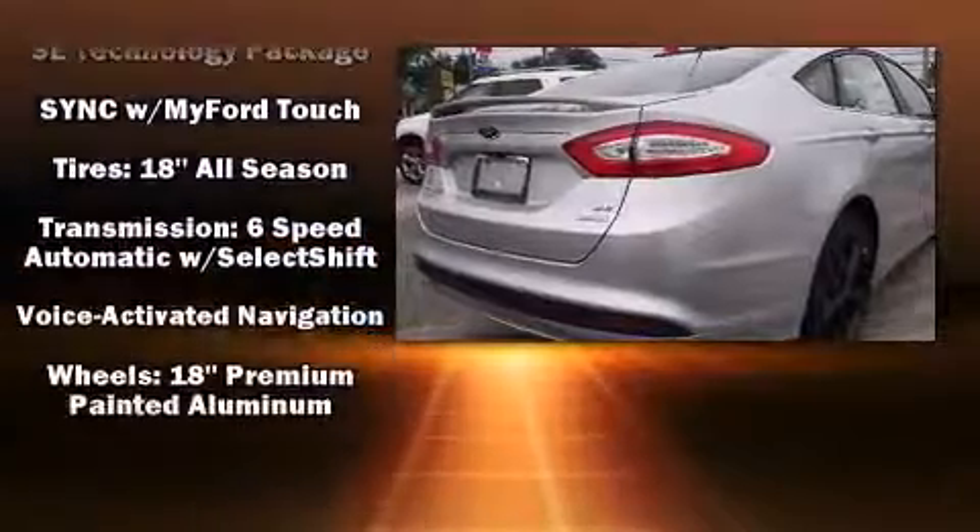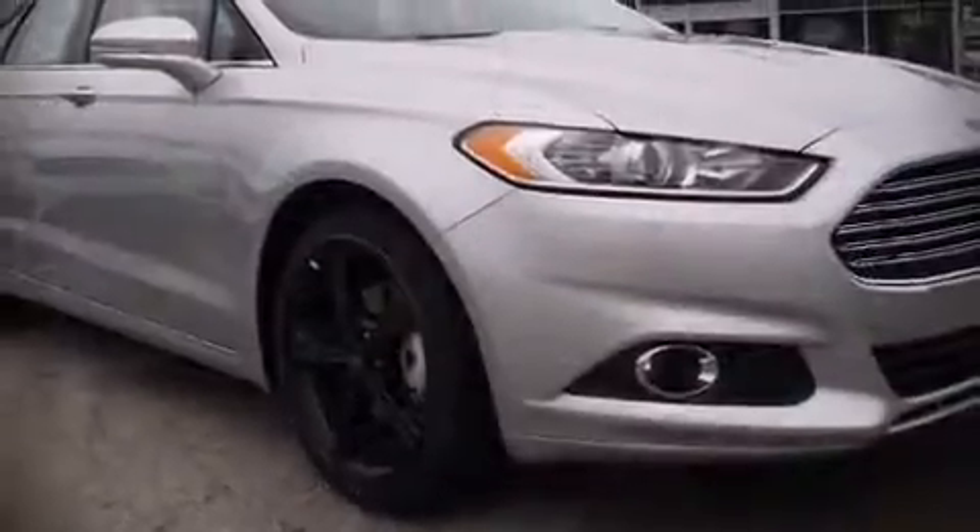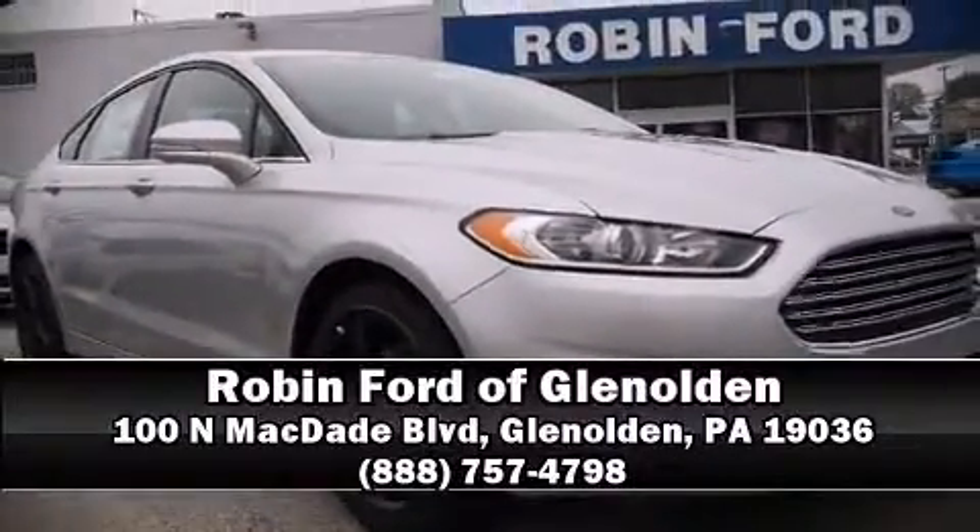Curtain airbags combined with standard stability control create a comprehensive safety network. Our sales reps are extremely helpful and knowledgeable — come on in and take a test drive.